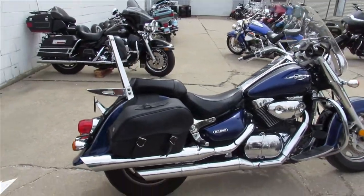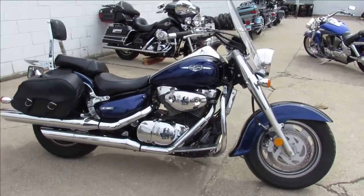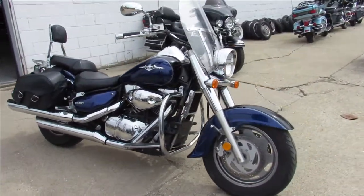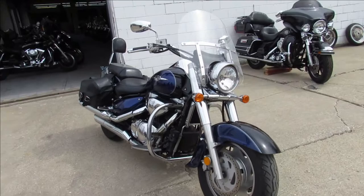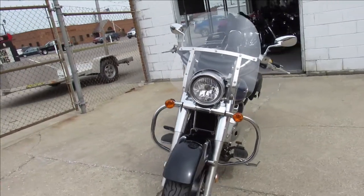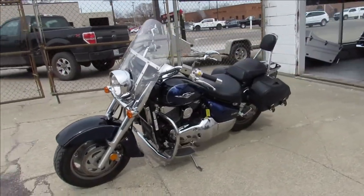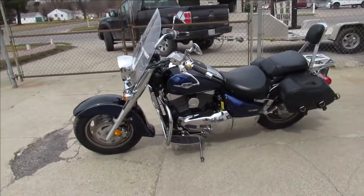It's loaded up with low miles. It's got the windshield, saddlebags, backrest, luggage rack, floorboards, engine guards, and lots of chrome that shines like new. It's been serviced at the factory authorized dealership — inspected, all fluids changed. This thing is ready to go.